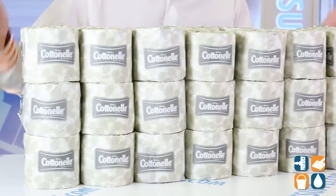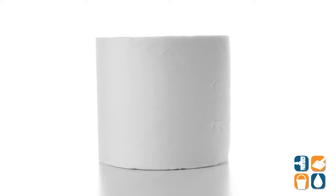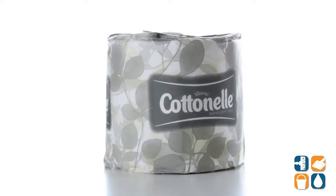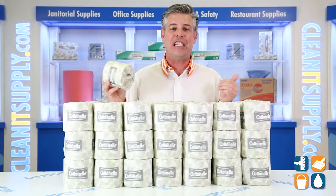This is the Kimberly Clark Kleenex 17713 Cotton Ale Standard 2-ply toilet paper, 60 rolls per carton. Let's break it down for you and tell you what it's all about. Cotton Ale brand has always offered quality and performance. Each roll is individually wrapped in attractive packaging that keeps the paper clean and hygienic. The small carton size makes it ideal for easy storage and handling.